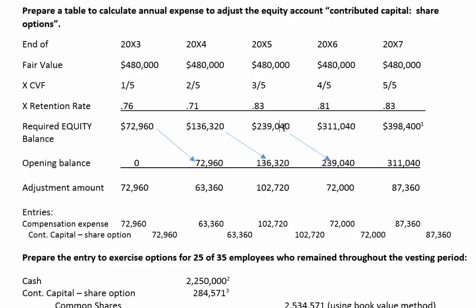In X5, I see what the ending balance of the equity account needs to be, and I know the opening balance. So I make an adjustment — credit the equity account $102,720 and debit compensation expense. In X6, the required balance is $311,040; we already have $239,040, so we adjust by $72,000. The last year is handled the same way. We've now calculated all adjustments and made journal entries for each of them.